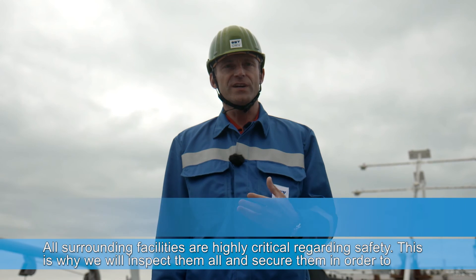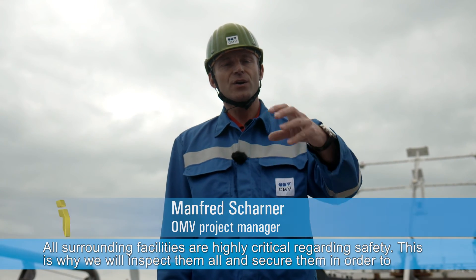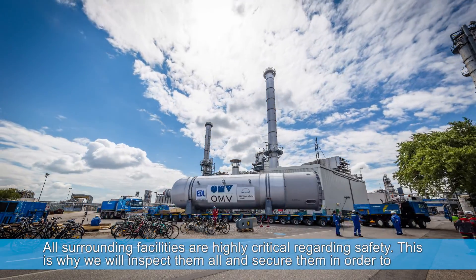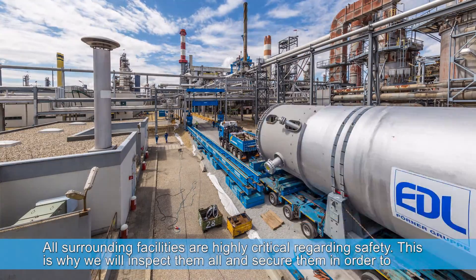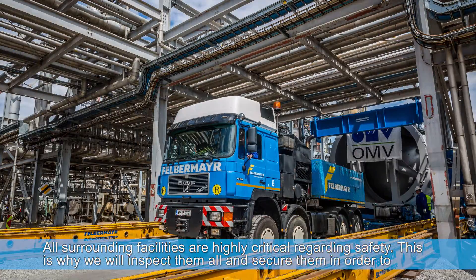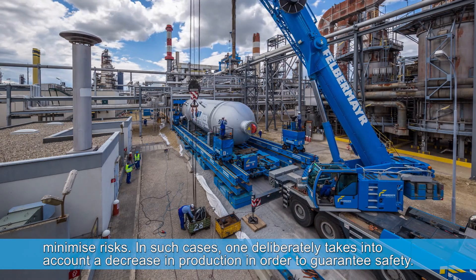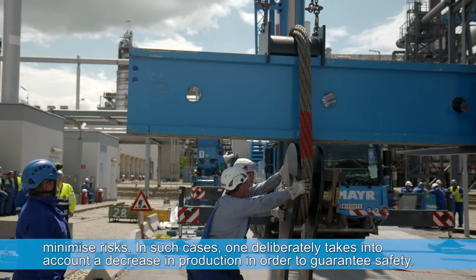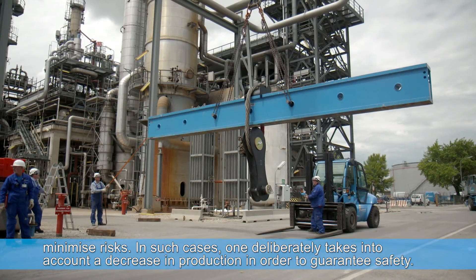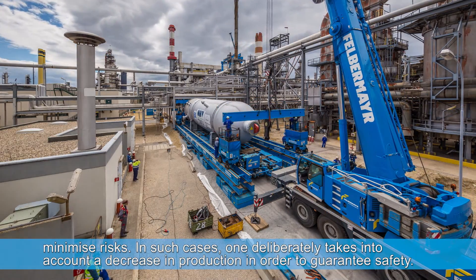Hydrogen sulphide, which is produced here, is a highly toxic gas. That means the surrounding installations are very, very critical. Therefore, based on a risk analysis, we are bringing these installations into a safe environment, so that if something happens — in the sense of a failure of an existing plant component — the impact will be at least reduced. We are also conducting a production shutdown to ensure the necessary safety measures.